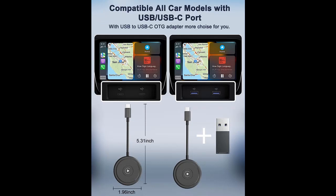The Apple CarPlay Adapter features a lightweight and stylish design. The compact size of the CarPlay Adapter Mini makes it easy to carry and hide without taking up too much space in the car.